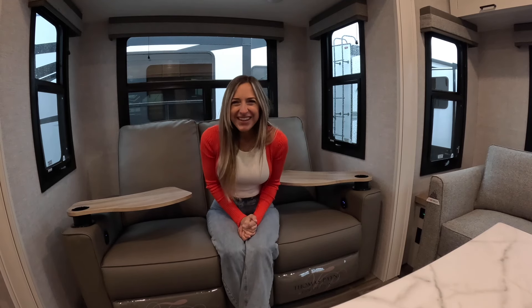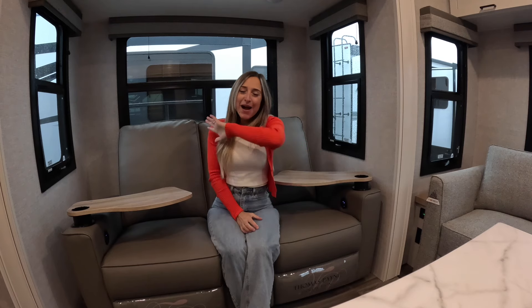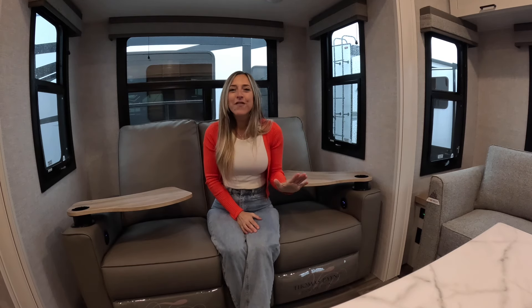What's up everybody, it's Laura, that RV girl, and I am in the 2025 Open Range Roamer Light Duty 244 RLS. This short and sweet little beauty is my favorite small fifth wheel today, so let's not waste any time, let's get to it.